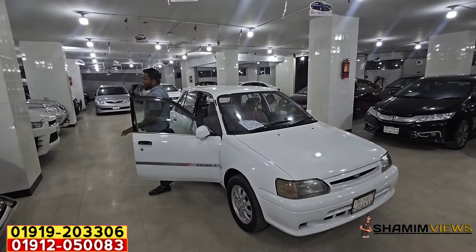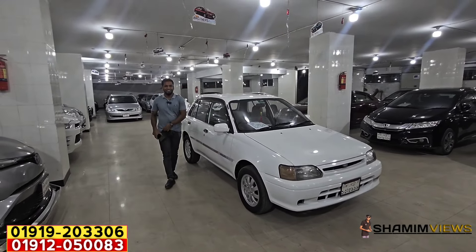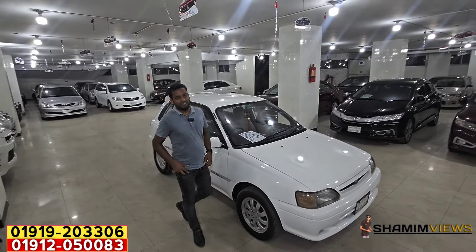Assalamualaikum. Hello, my name is Samim. How are you? Thank you very much, I'll pray.